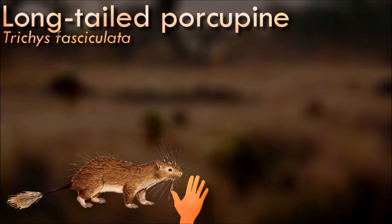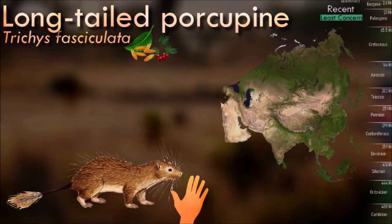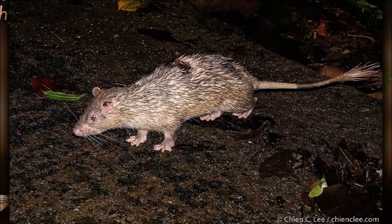To save themselves from predators including larger mammals, snakes and birds, the long-tailed porcupine's tail can be lost when grabbed but will not be regenerated. Its broad paws allow them to be good climbers, hence they are able to climb trees and shrubs to search for food.